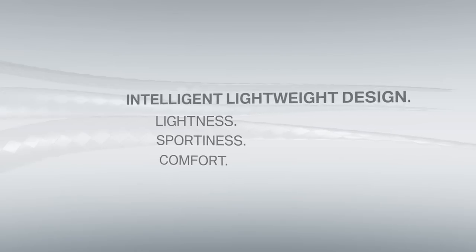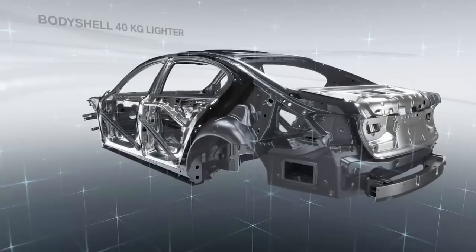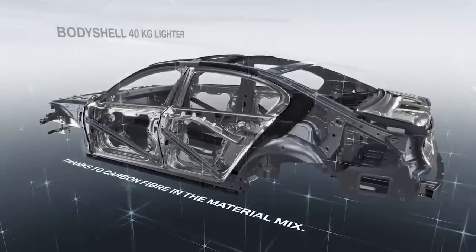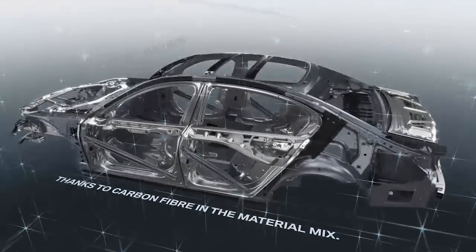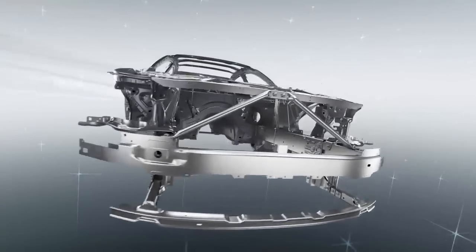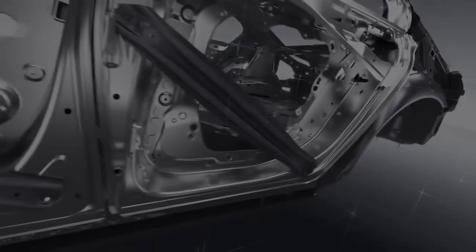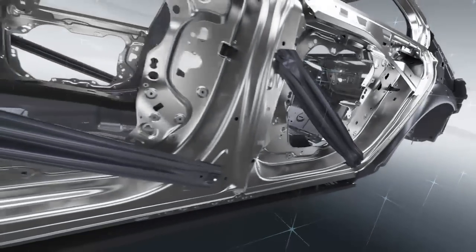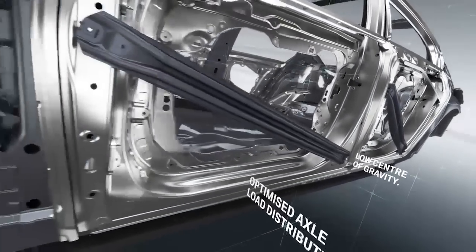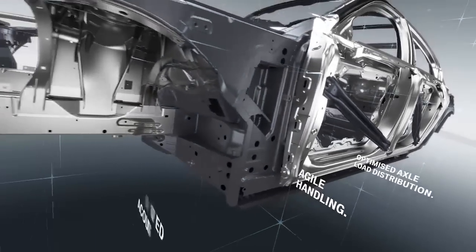But carbon fiber is just one of the materials at work. Lowering the car's weight by up to 130 kilograms required the application of lightweight design techniques across all components. Innovative lightweight design in the new BMW 7 Series enhances both comfort and driving dynamics. The key elements are a low center of gravity, optimized axle load distribution, agile handling, and improved acoustics.